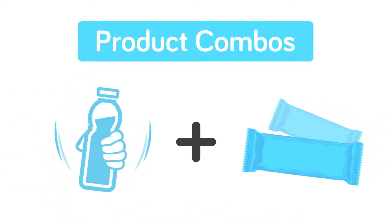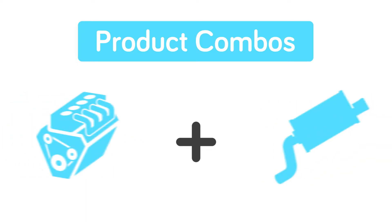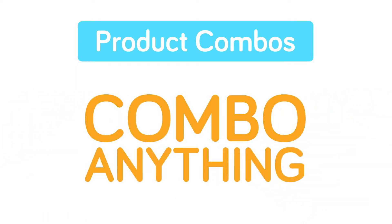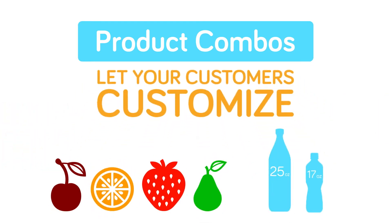Create a combo that includes a weight loss shake and energy bars, glasses with prescriptions, and performance car parts with add-on accessories. You can combo anything to make your offers unique. You can even let your customers customize their own combos, like flavors and sizes.